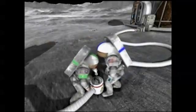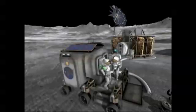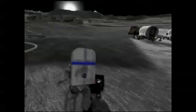Moonbase Alpha demonstrates how NASA content, combined with cutting-edge game technology, can offer an experience that inspires interest in science, technology, engineering, and math — skills critical to NASA's exploration goals.